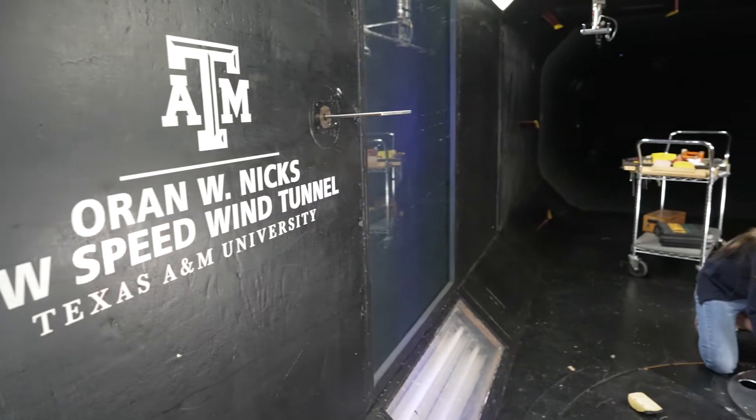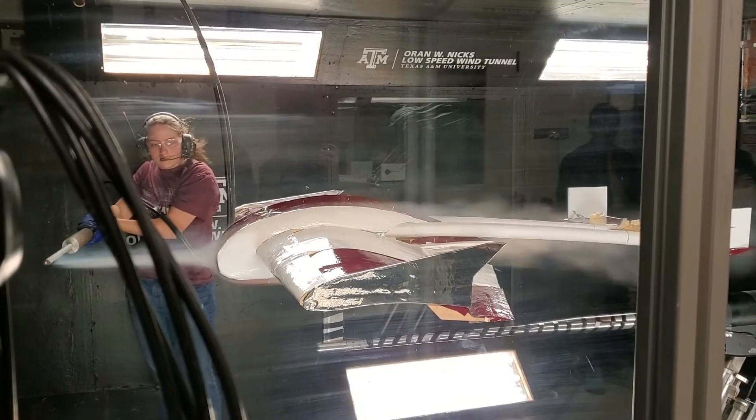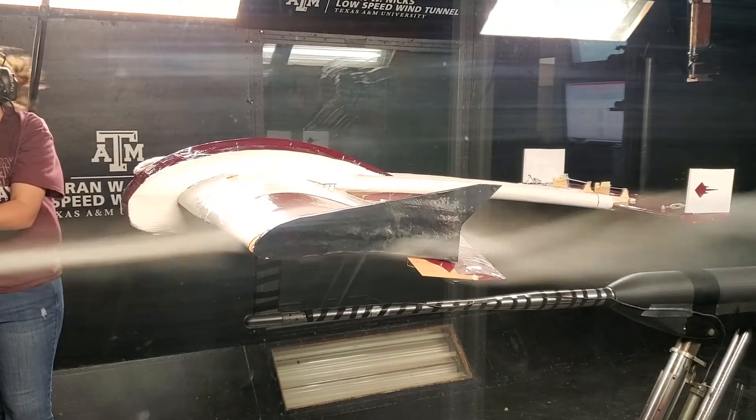In its 7-foot-tall, 10-foot-wide test section, the Orin-W-Nicks Low-Speed Wind Tunnel achieves air velocities up to 200 miles per hour, with higher velocities up to Mach 0.4 possible with its reduced-sized test sections.